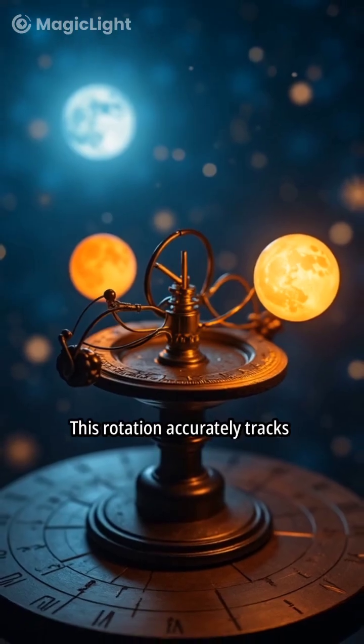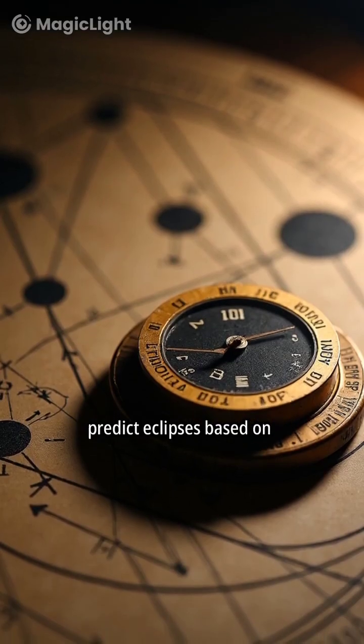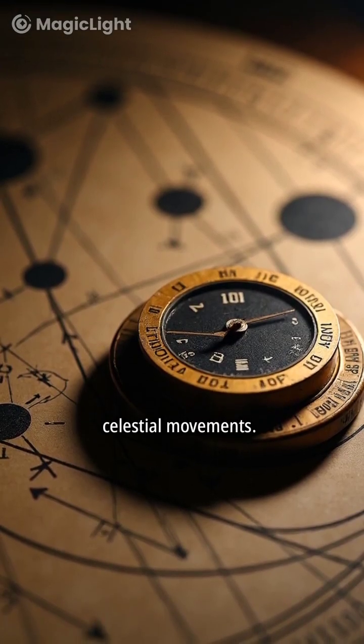This rotation accurately tracks the movements of the sun and moon. The mechanism is designed to predict eclipses based on celestial movements.